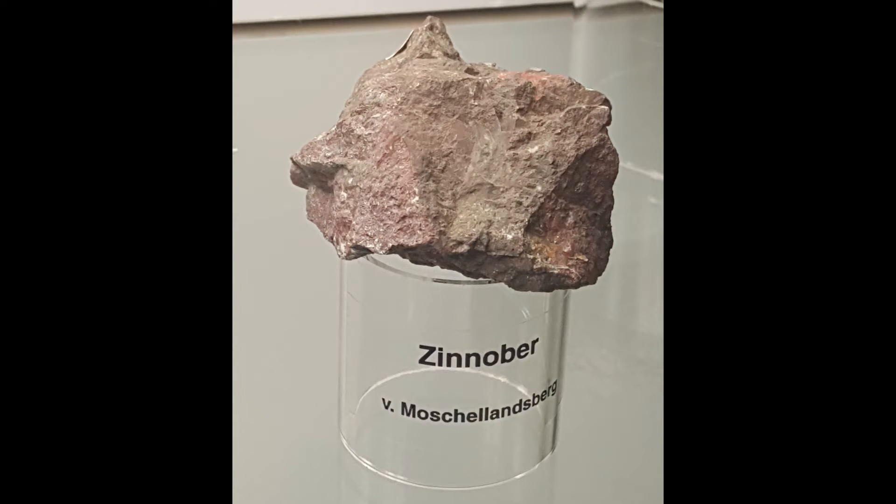Then I saw cinnabar — an ore of mercury in real life, but actually not functioning as an ore in Dwarf Fortress. This is a rather unspectacular cinnabar specimen, but it is cinnabar nevertheless.